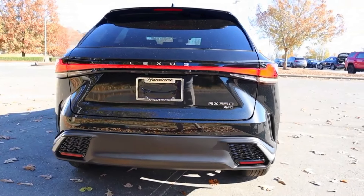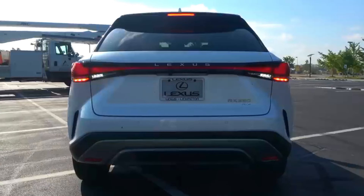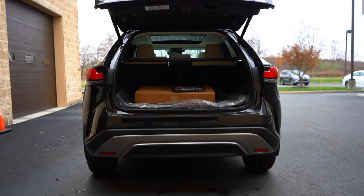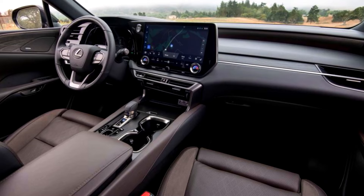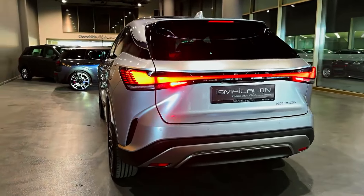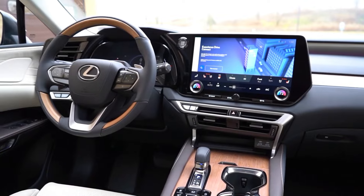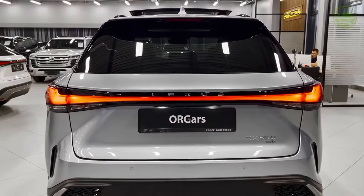And there you have it, folks — the 2024 Lexus RX, a blend of luxury, technology, and performance that sets new standards in the automotive industry. Whether you're a car enthusiast or someone looking for the pinnacle of comfort and innovation, the RX deserves a spot on your wish list. If you enjoyed this deep dive into the future of driving, don't forget to hit that like button, share with your fellow car enthusiasts, and subscribe for more content like this.